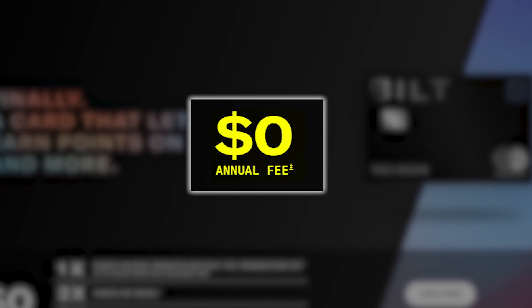The first pro about this card is the annual fee — and the reason it's a pro is because the annual fee is $0. There is no annual fee on this credit card. And as you'll see as we dive into more of the benefits on this card, the fact that you can get everything from it completely for free is honestly pretty impressive.